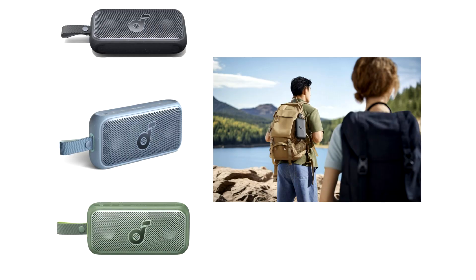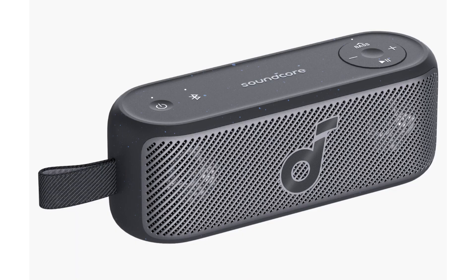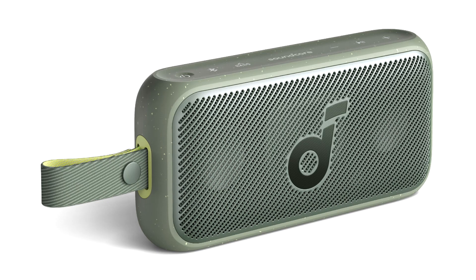Soundcore, Anker Innovation's premium audio brand, today unveiled the Motion 300 and Motion 100, a pair of portable Bluetooth speakers engineered to deliver an incredibly detailed and immersive stereo sound experience in a small and compact form factor. Featuring wireless Hi-Res audio certification, support for LDAC, Smart Tuning (Motion 300 only), and 12-plus hours of battery life, these speakers were designed to be the best-sounding speakers for on-the-go and outdoor enthusiasts.